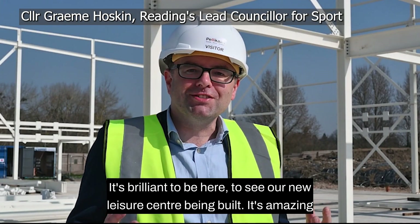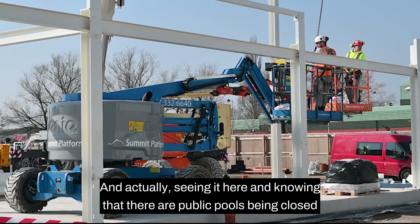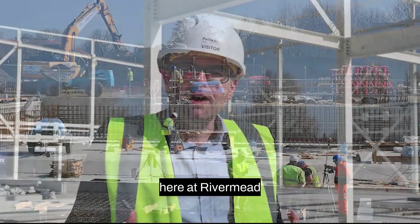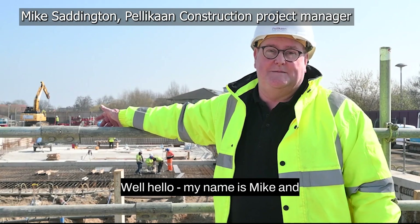It's brilliant to be here to see our new leisure centre being built — it's amazing how quickly it's going up. Seeing it go up, knowing that public pools are being closed across the country, I'm really proud that here in Reading we're building a fantastic new leisure centre. And of course, a new beautiful park — it's something I'm really proud of and I just can't wait for it to be open.